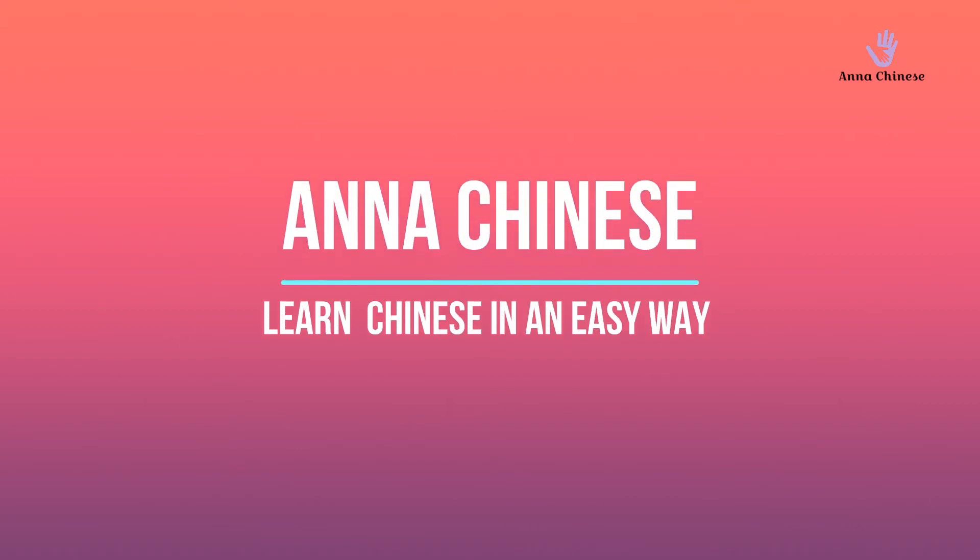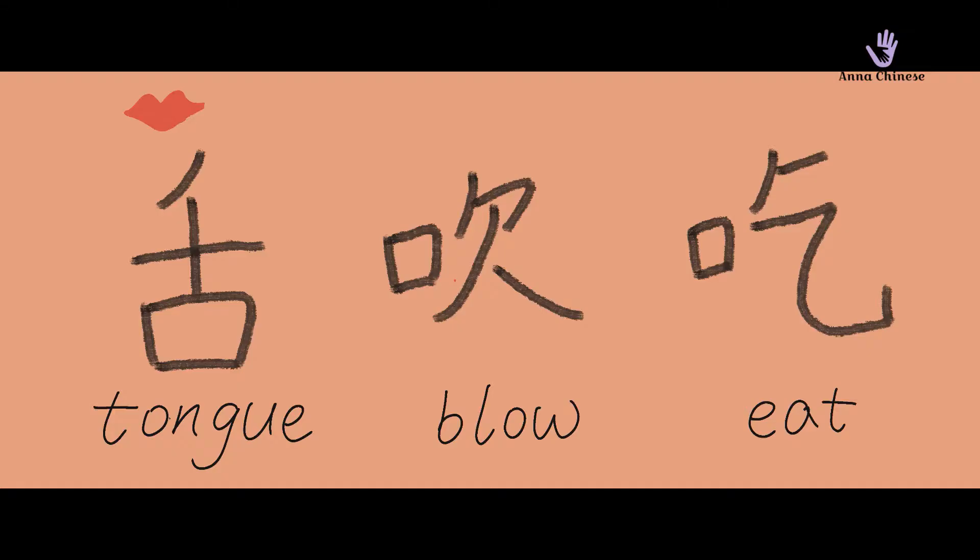Hello, my friends! Let's learn Chinese together in an easy way. Today we will talk about three new words. They are all related to mouth. Do you remember the mouth we talked about in our previous video?